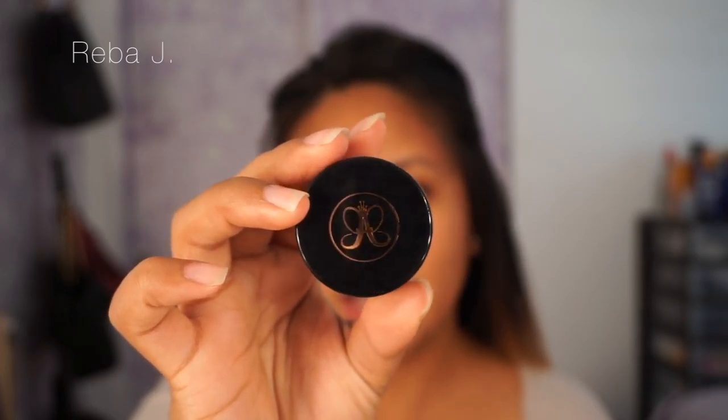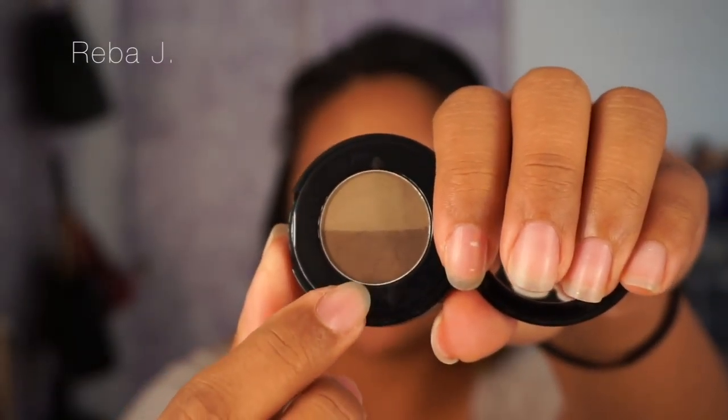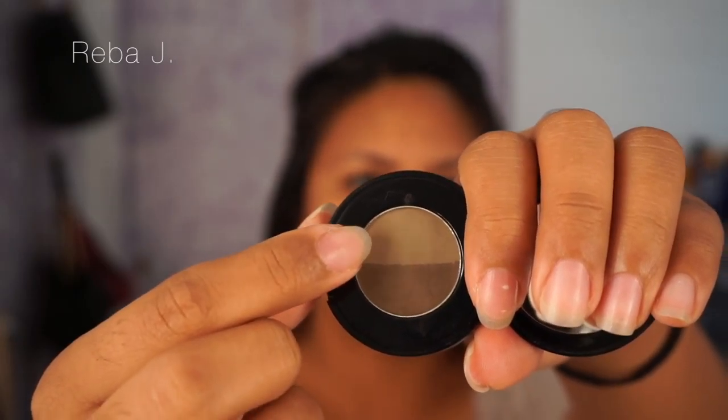This right here is the Dip Brow Pomade and I use the shade Medium Brown. I also sometimes use a brow powder when I want a more natural eyebrow. For the pomade, I use it when I'm going out or I really want that Instagram fleeky-looking brow, something really carved. For days where I don't feel like wearing makeup, I just throw on some brow powder to fill in a little bit, because my eyebrow is light at the ends but really full and dark in the front. I use the Anastasia Beverly Hills Brow Powder Duo in Dark Brown — I use the darker side for the ends and sometimes the lighter side for the front so it's not too harsh.